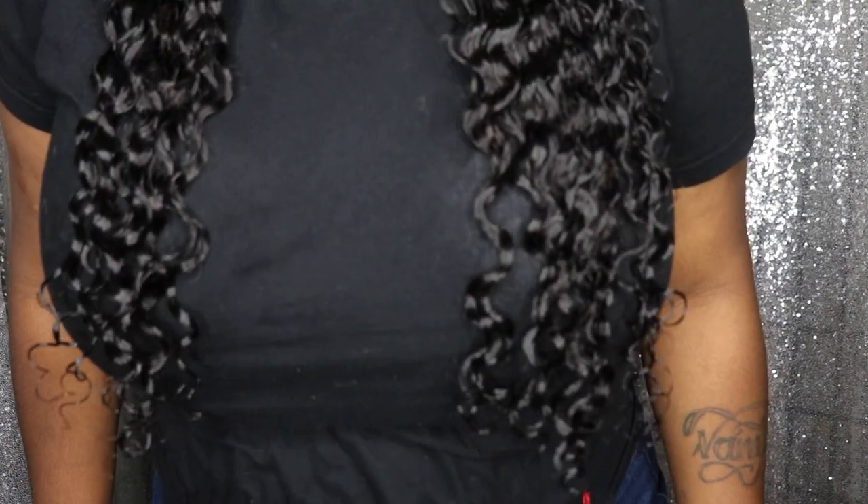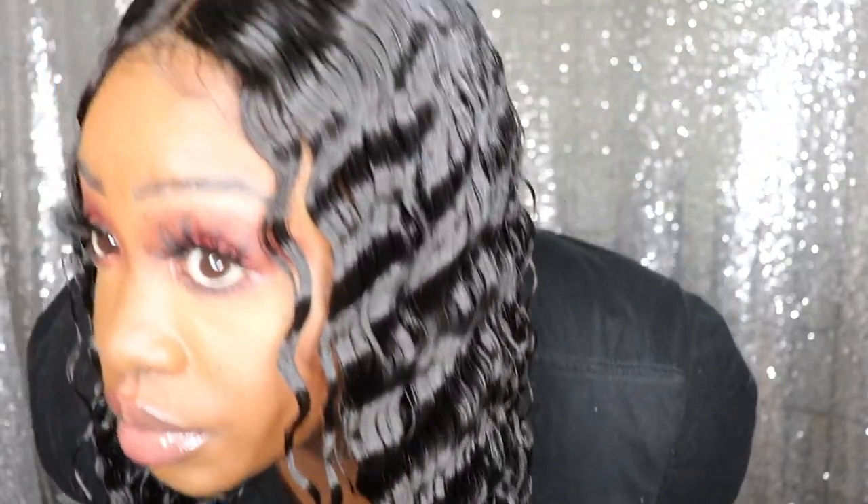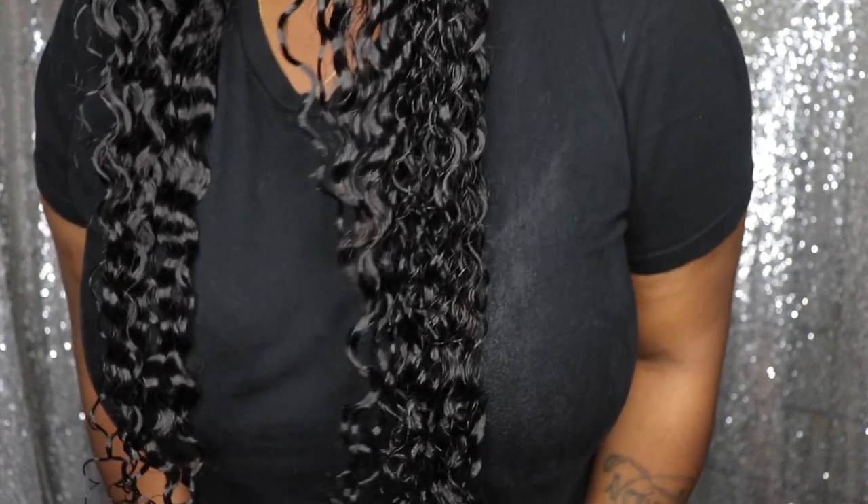That is basically everything you need to know about this hair — I would definitely recommend it. Let me stand up so you can see how the ends look — super duper defined, just beautiful. I do have a coupon code which is 'Latoya' and it will save you nine percent off. Links to everything are down in the description. Thanks so much for watching — don't forget to subscribe and press the notification bell so you're notified whenever I upload!